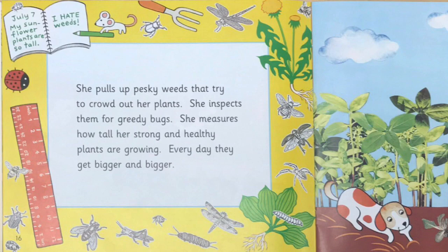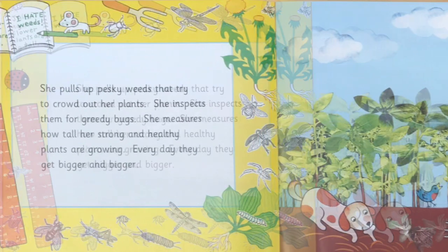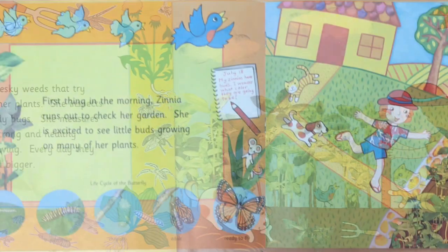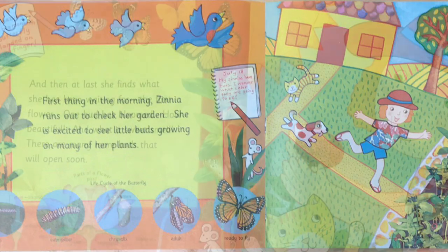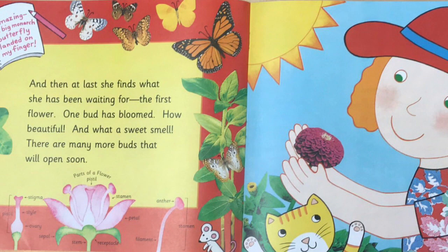Every day they get bigger and bigger. First thing in the morning, Zinnia runs out to check her garden. She is excited to see little buds growing on many of her plants. And then, at last, she finds what she had been waiting for — the first flower. One bud has bloomed. How beautiful! And what a sweet smell!